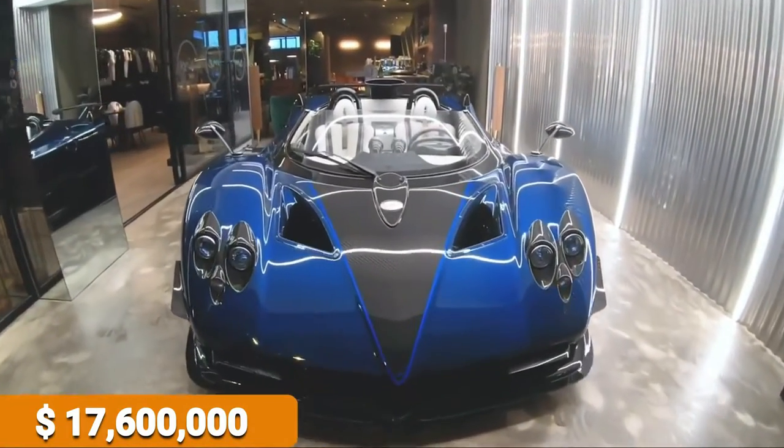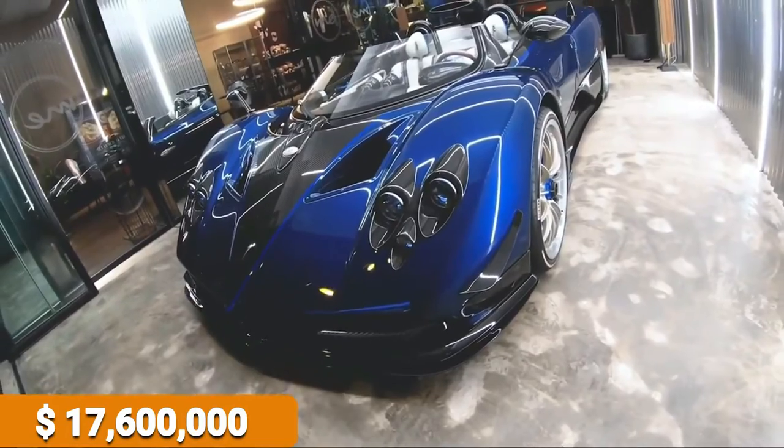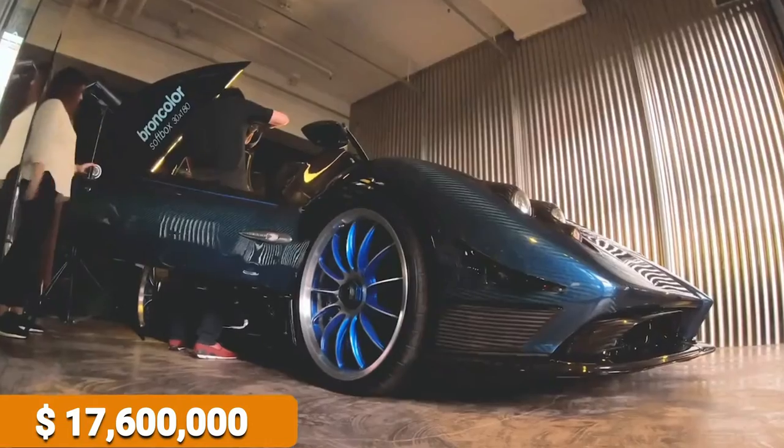This, the Zonda HP Barchetta, was thus named Barchetta because, to Horatio Pagani, that's what it resembled — in Italian, a little boat.